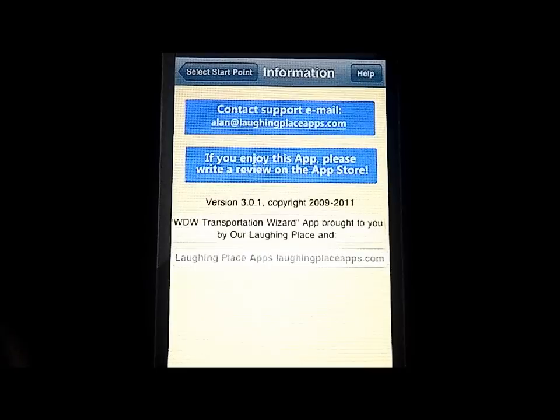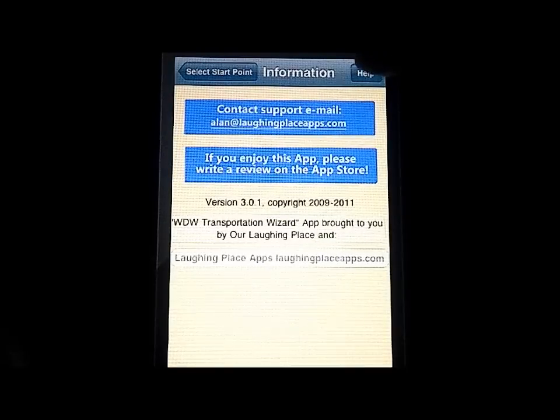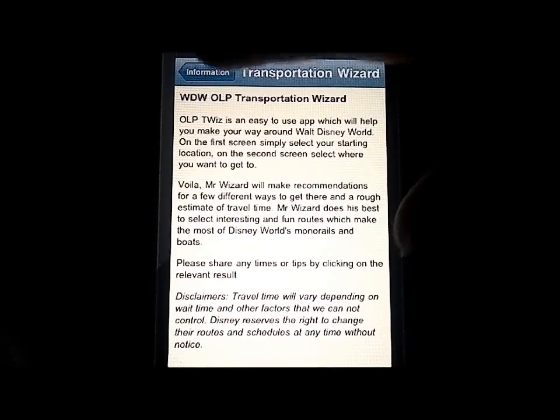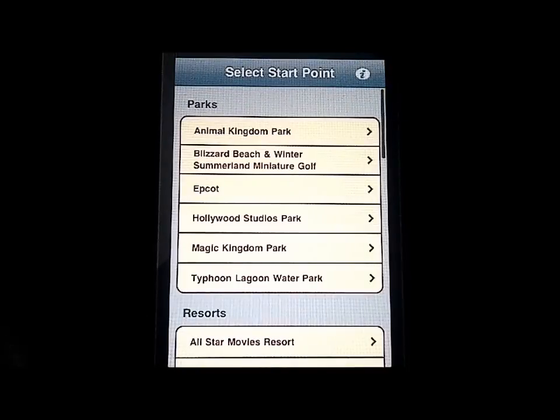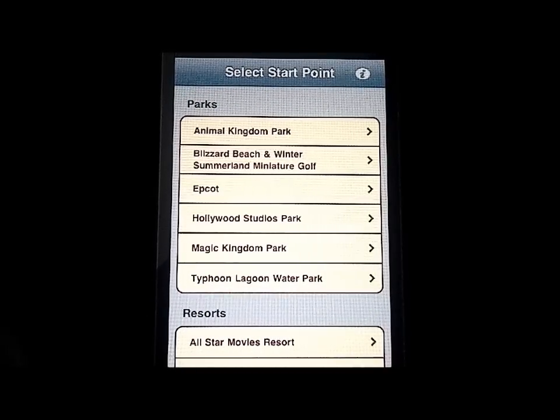If you have questions, you can go to the info tab and get general information about contacting them. There is also a help file you can access by tapping help in the upper right-hand corner, which gives you general information, some disclaimers, and an overview of how to use the app. Otherwise it's so intelligent and easy-to-use that I don't think anyone would have any problems figuring out what it's for.